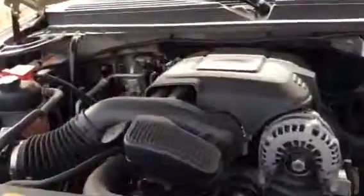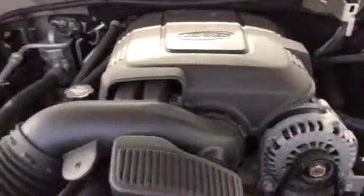Let's start under the hood of this beast. We've got the 5.3 Vortec V8, which is very, very powerful. This is not a sluggish SUV by any means.